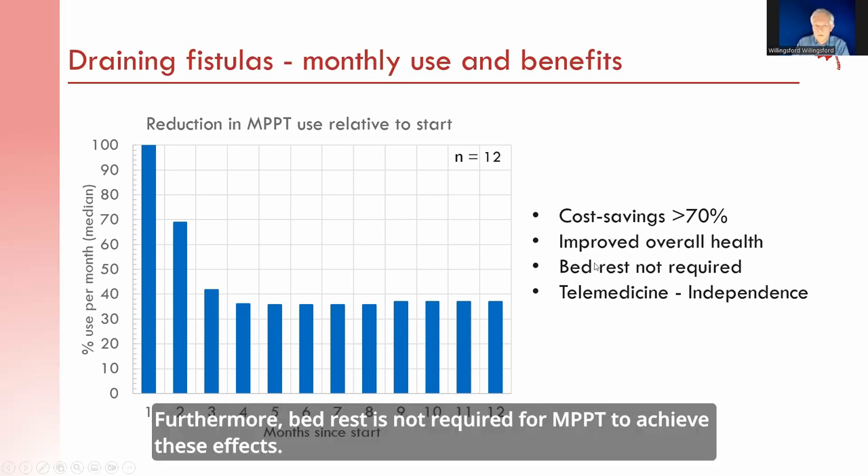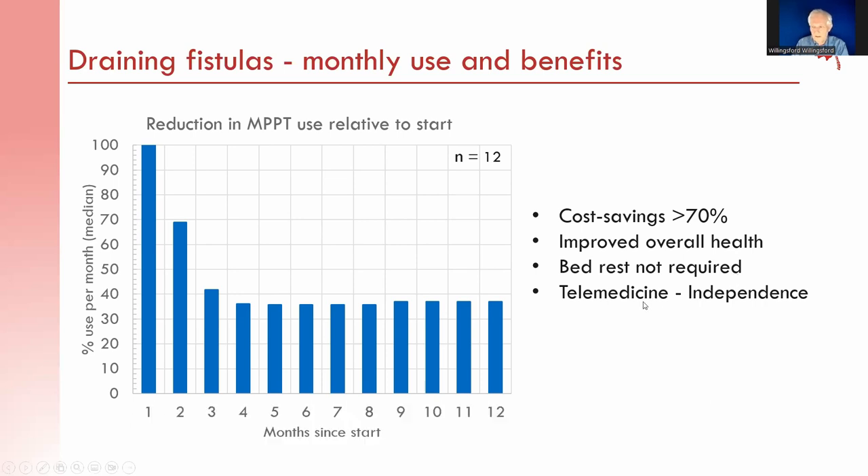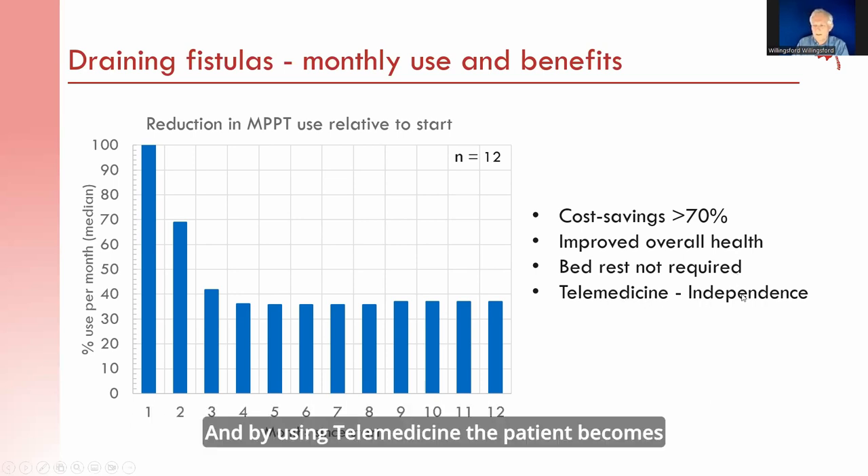Furthermore, bed rest is not required for MPPT to achieve these effects. And by using telemedicine, the patient becomes independent and can do dressing changes wherever and whenever they prefer.